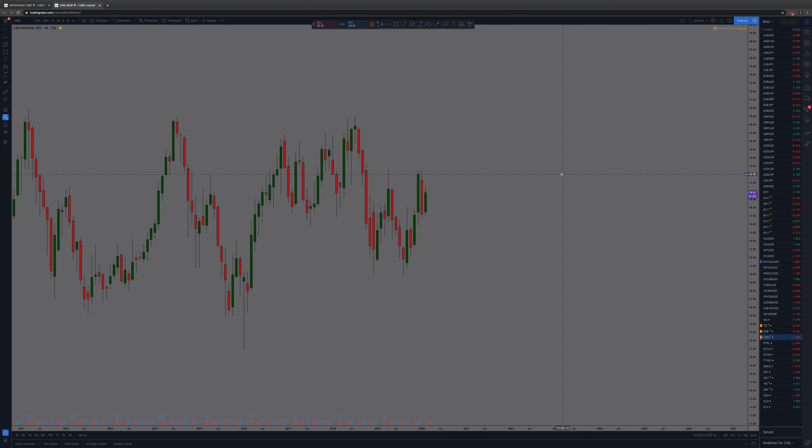We're going to be going over Canadian Natural Resources, ticker CNQ, using supply and demand technical analysis. Starting with supply — there's some supply here, and you have this zone here as well which price has been reacting off of.